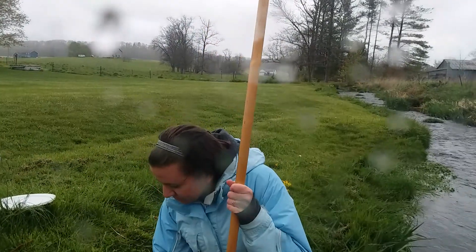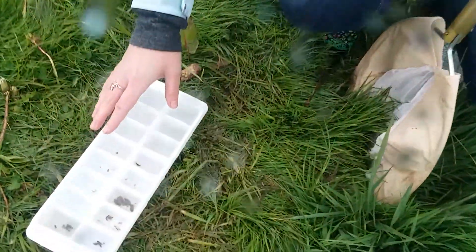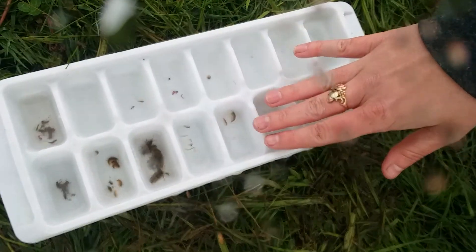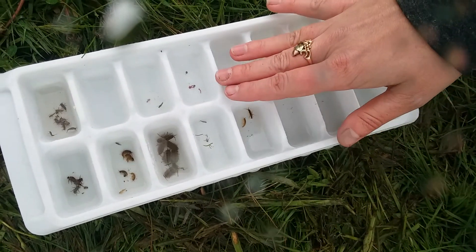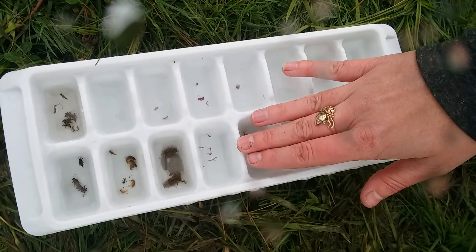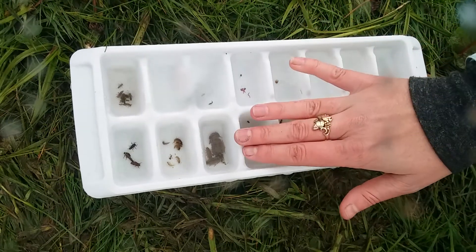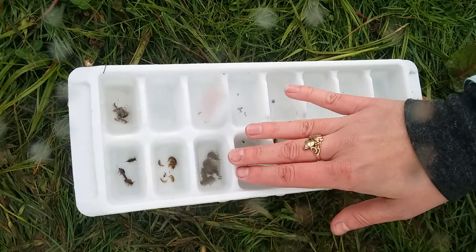Come on over here. So here we have some scud, a little clam, aquatic worms, there's a midge, and a net-spinning caddisfly. These are aquatic sow bugs — they're kind of like the roly-polies of the water world.